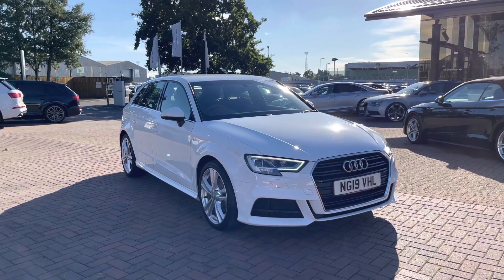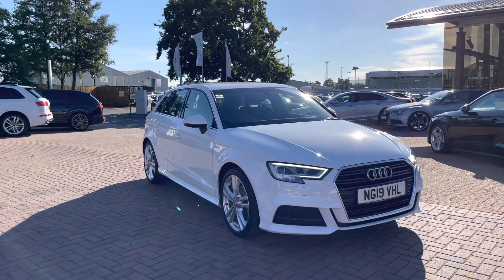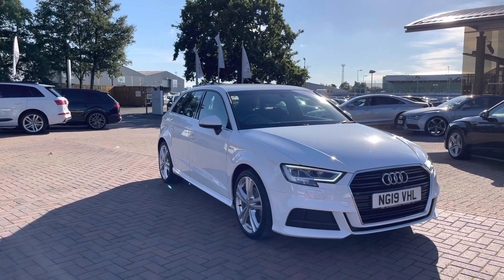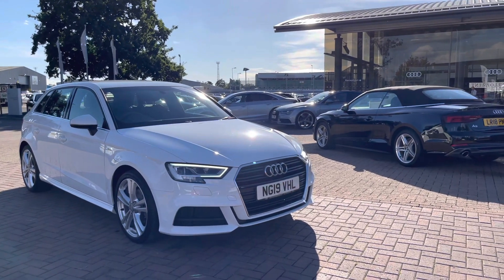Hello and welcome to Crew Audi. Here we've got an approved used Audi A3 Sportback S-Line 30T FSI finished in Glacier White. If you'd like to know any more about this vehicle give us a call on 01270-864-091. We'd be more than happy to help, but I'd just like to take you on a short tour of this car now.